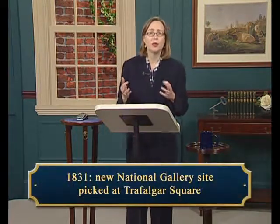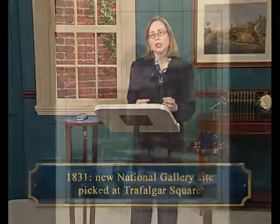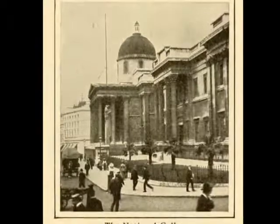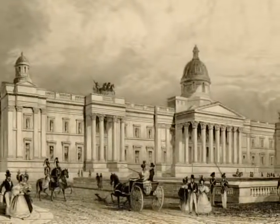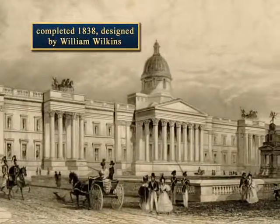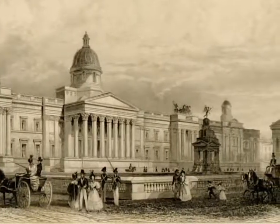Discussions soon began about creating a new and appropriately grand home for the National Gallery. Competition with continental models was important, since monumental new museum building projects had begun in cities such as Berlin and Munich in the 1820s. In 1831, the decision was finally made to go forward and a site was picked — Trafalgar Square — an important public place in London accessible to both the wealthy and the less wealthy, reflecting the educational purpose of this institution. The new museum building was finally ready in 1838, designed in a classical style by William Wilkins.